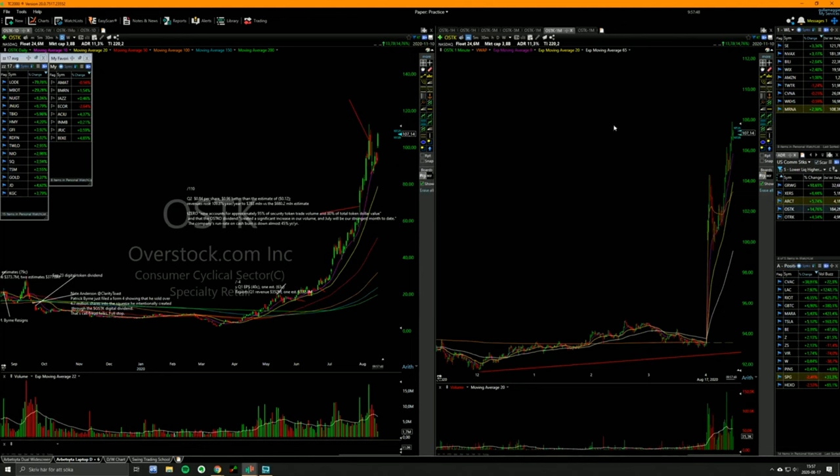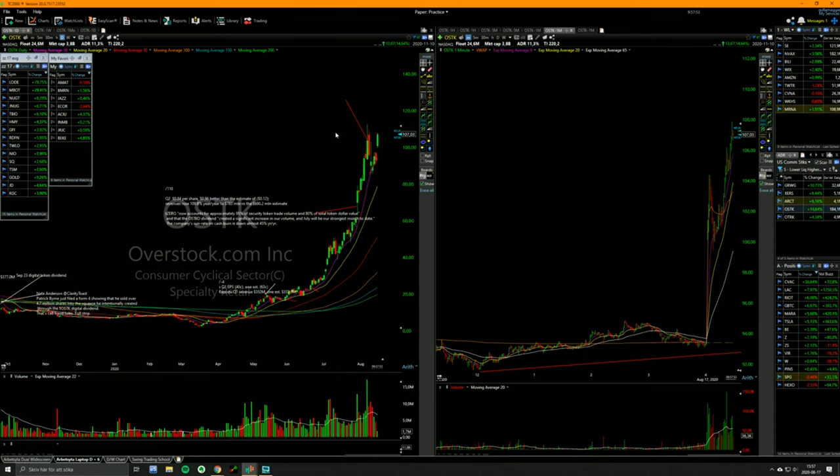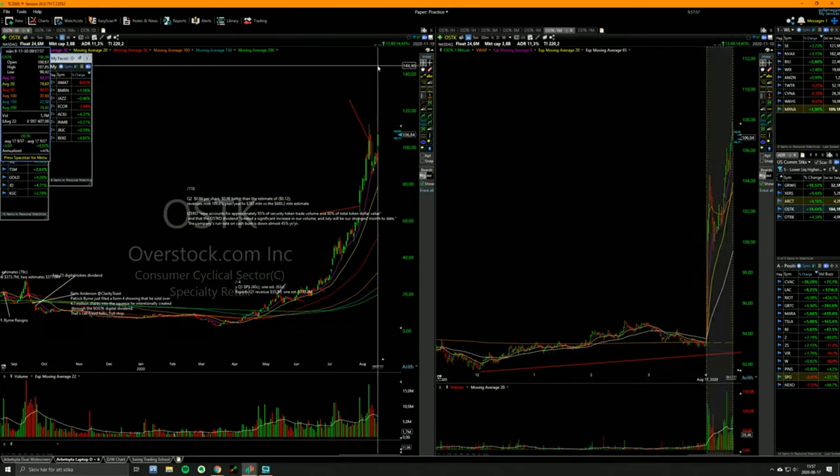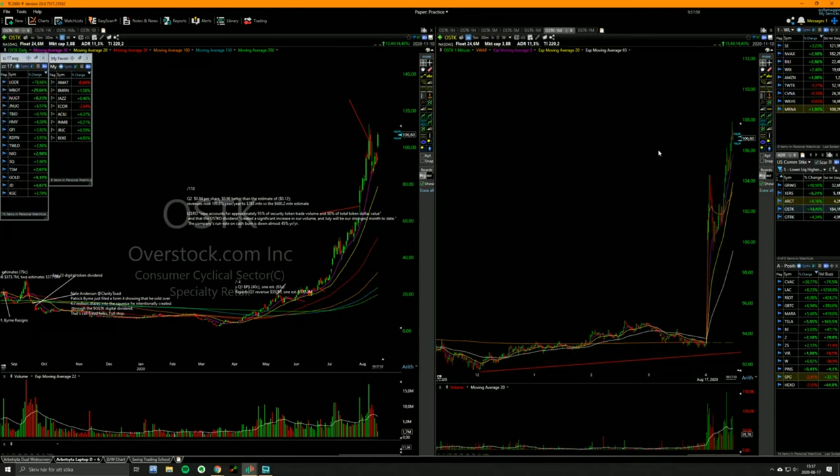Overstock looks like it wants to go higher. It's probably the number one momentum stock out there right now. Hopefully this thing goes to 150 or something — that would be nice.